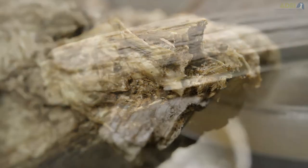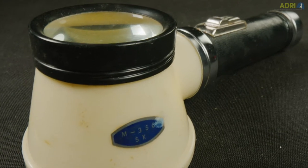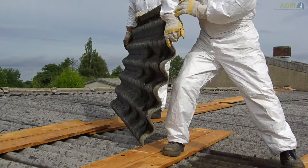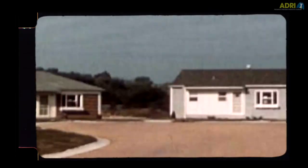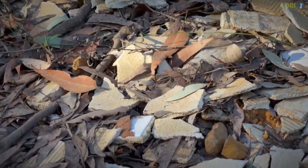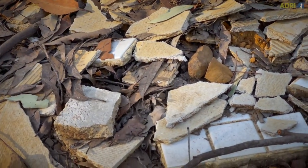Asbestos is a mineral naturally occurring in the ground and is still mined today and made into building products. It's been found in over 3,000 products and we still come across new products all the time that contain asbestos. Quite often on construction sites or developments or change of land use, illegal dumping might have occurred or burials of sites. We treat it as an unexpected find and we want to make a response to protect everyone's health.